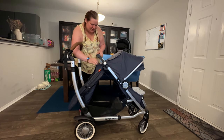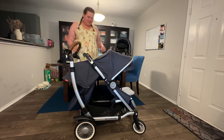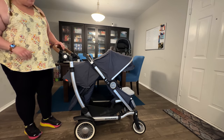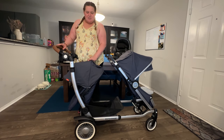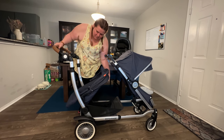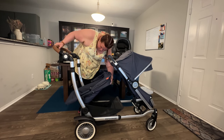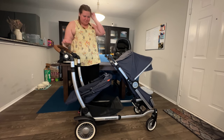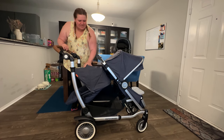We can have the canopy completely retracted or fully expanded. This second seat can hold 40 pounds, and it does recline — it has three recline settings. This is the first one, here's the second, and here's the full recline. And you can do that in an intermediate position too, so you don't have to have it fully expanded for that recline.